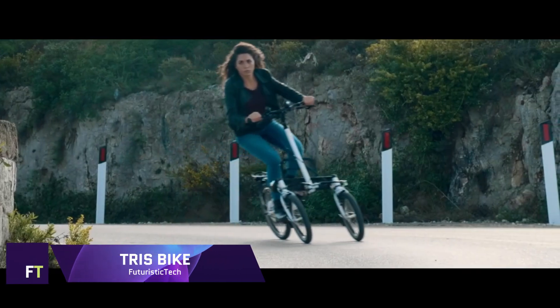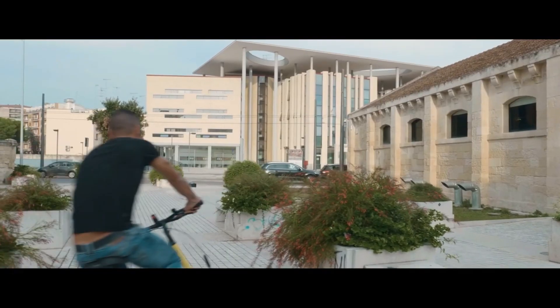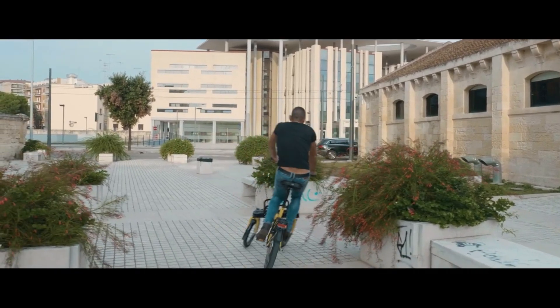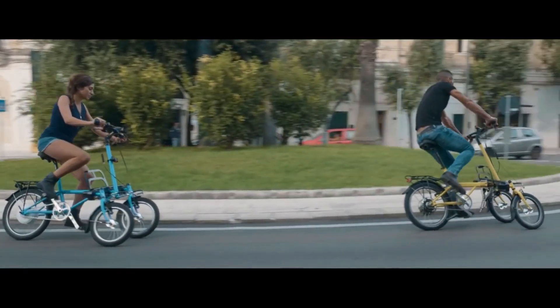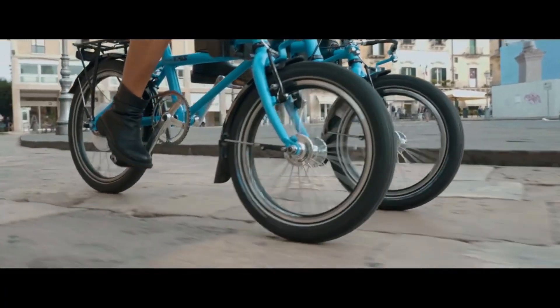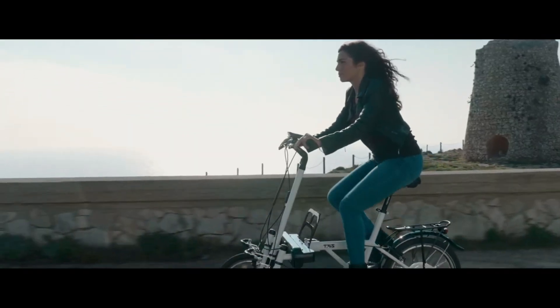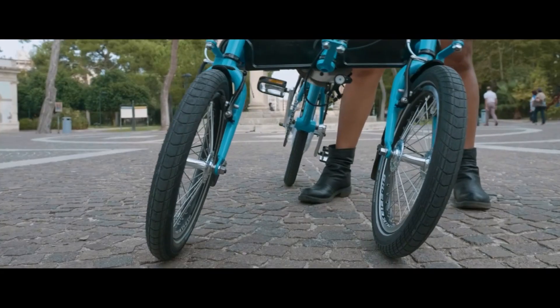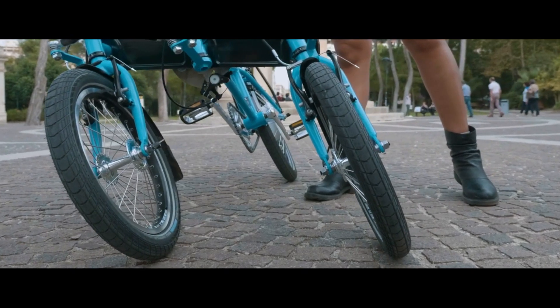Triss Bike. An innovative three-wheeled electric bike that combines stability, comfort, and maneuverability, the Triss Bike is designed and built in Italy. Using its revolutionary tilting block system and tilting front wheel system, the bike can tilt on bends like a two-wheeler while yet maintaining the stability and safety of a tricycle. Blending Italian style with high-quality components and clever features, this tilting tricycle is ideal for city transportation.